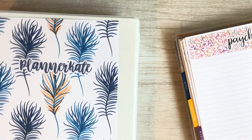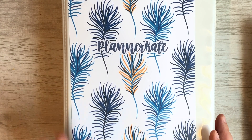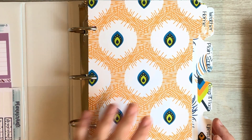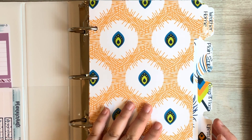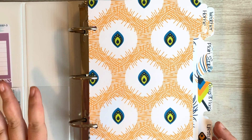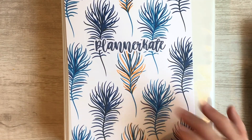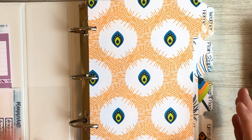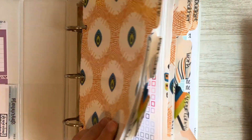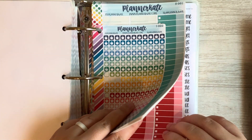I haven't showed this to you guys yet, but this is my new organization binder for all of my Planner Kate stickers. I was able to get these dividers from a shop on Etsy — I believe it's like Doodles. I'll leave it down below for you guys in case you're interested. I love these dividers, they're so cute. She also makes these little covers and everything. So I have my budget section back here and we're going to be using some stickers from back here today.